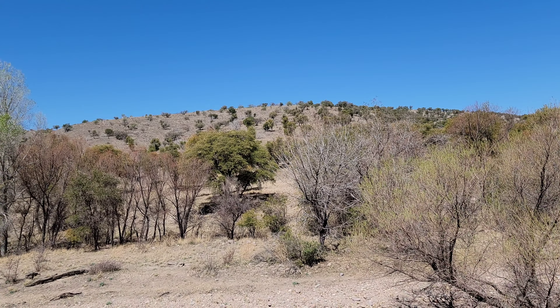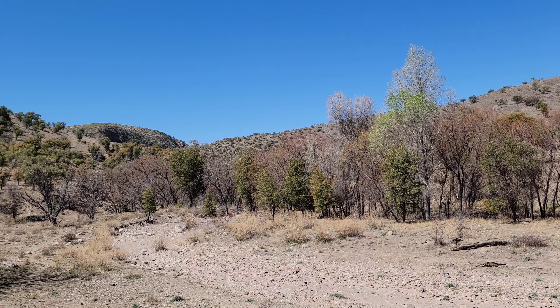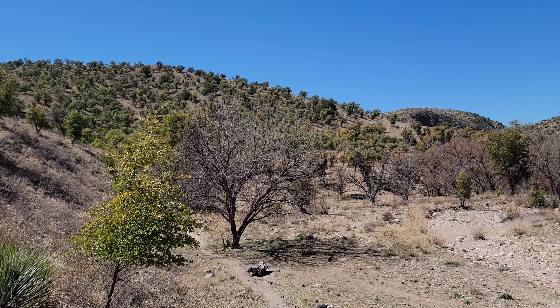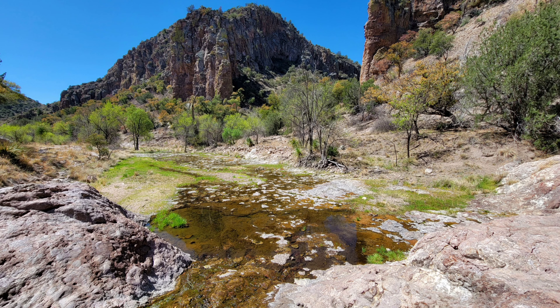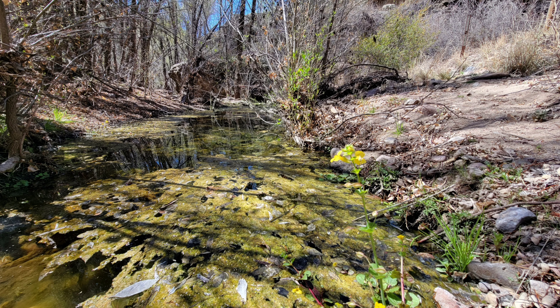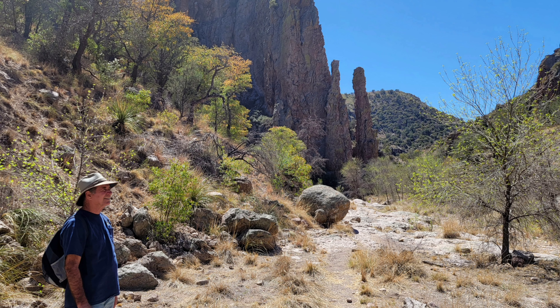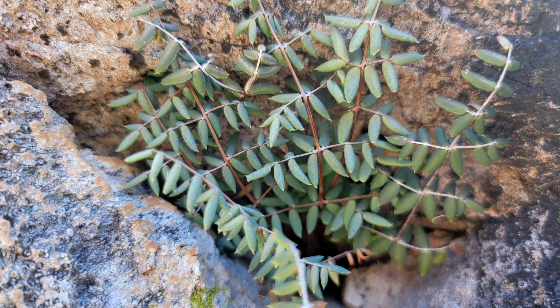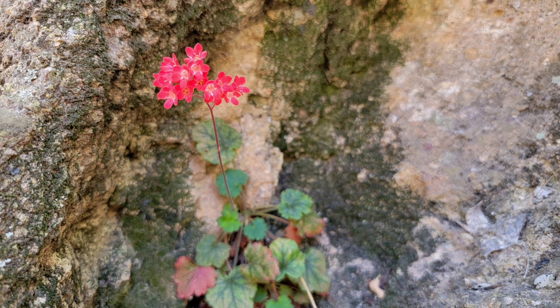We're here according to Richard looking for something called ball moss. Based on a paper Richard had read that was dated over 50 years ago, ball moss is found in three locations in Arizona. He'd gone with his grandson to one and tried to find it and was unsuccessful. This was another location where it was found, and we didn't really have much hope but figured we'd go on the hike.